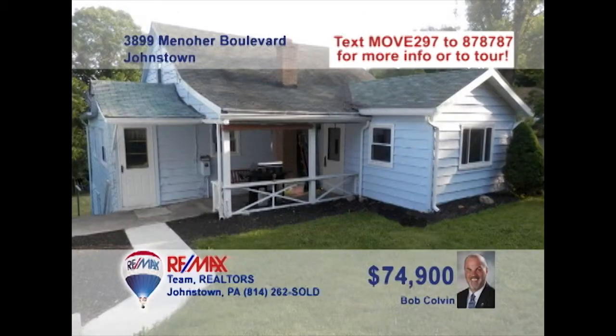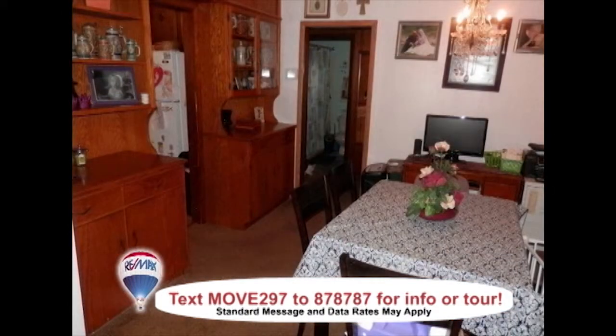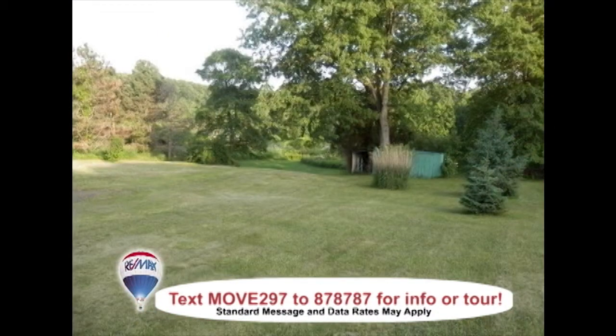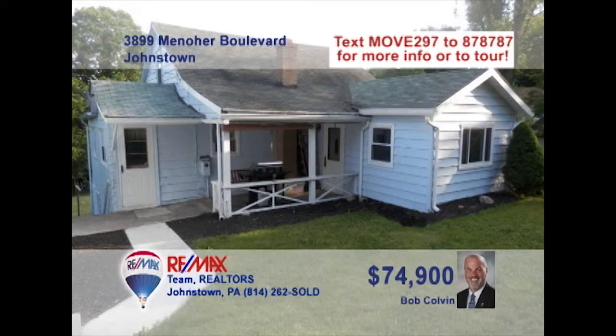Bob Colvin, listing specialist for the Bob Colvin team, presents this Upper Yoder home with three bedrooms. This step-saver kitchen offers convenience and plenty of workspace, while the dining room features beautiful built-in cabinets. The living room is comfy for unwinding with friends, or take the party outside for games and fun. You can even find some privacy in the second-floor bonus room. All this plus central air. A buyer agent has all the details.